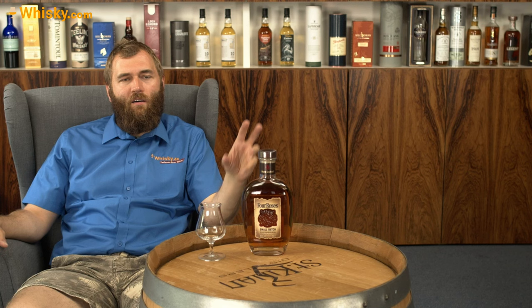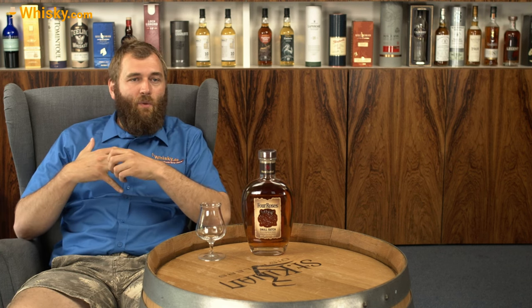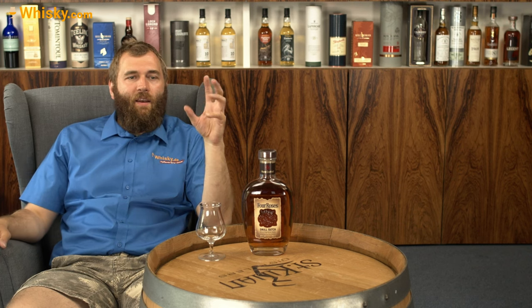So we have the normal Four Roses, which is a combination of all 10 recipes. Then we have a single barrel, which is just one barrel, one recipe. And then we have here the small batch, which is small batches of barrels together.